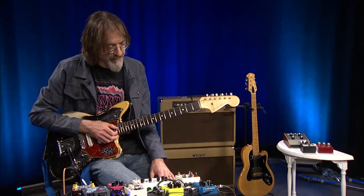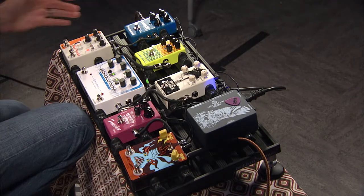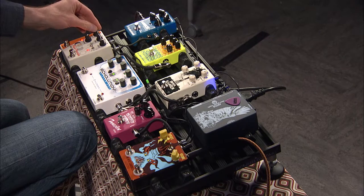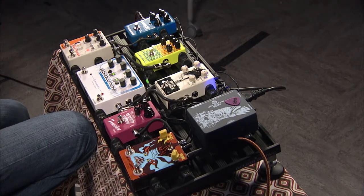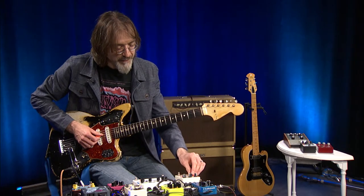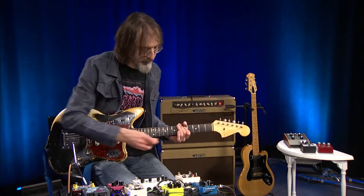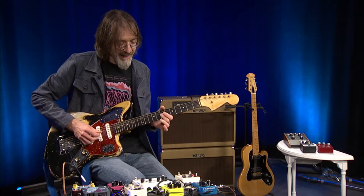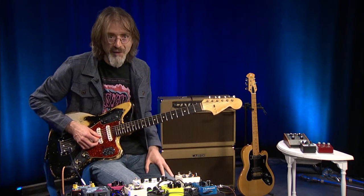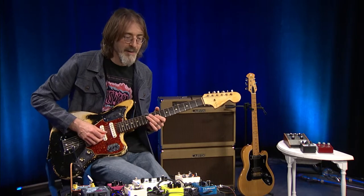What I like about pedals like this is you sort of have to learn what it does, and it forces you to be creative on its own terms. It is very repeatable — you can get the results each time once you familiarize yourself with the settings — but there is a sort of abstract quality to it. It can make some sounds that someone might consider non-musical, but I think they're pretty cool and can definitely help get you out of a rut if you tend to play in the same ways or patterns.